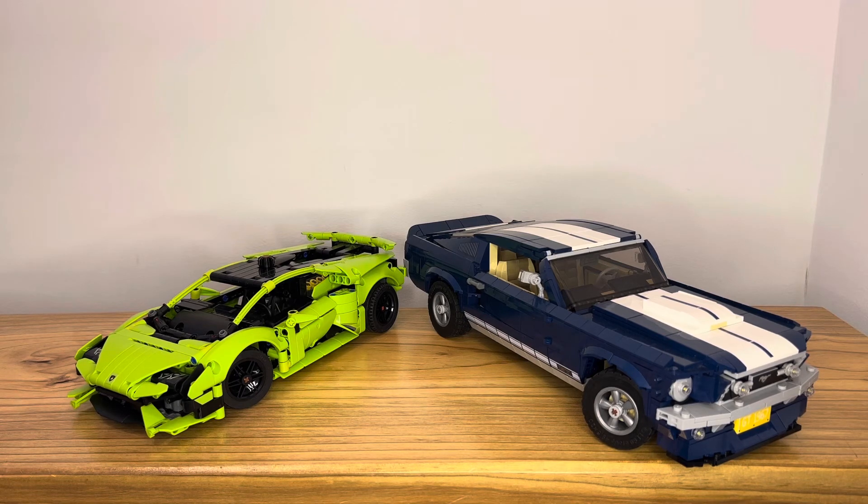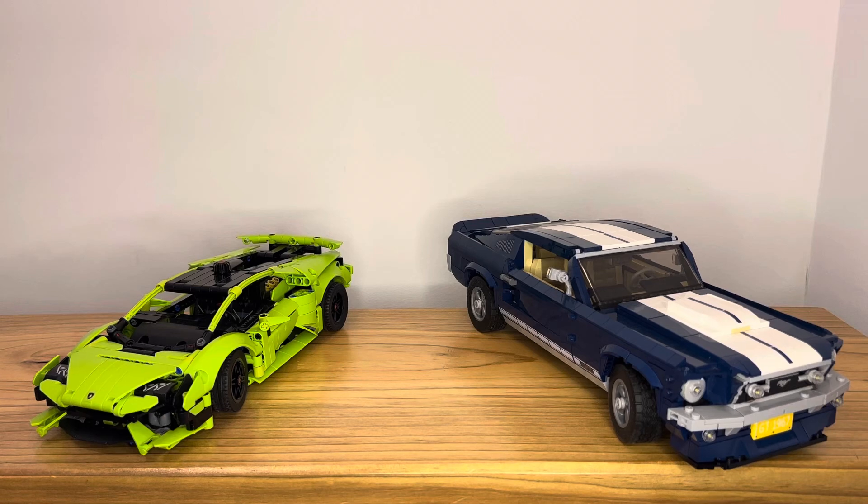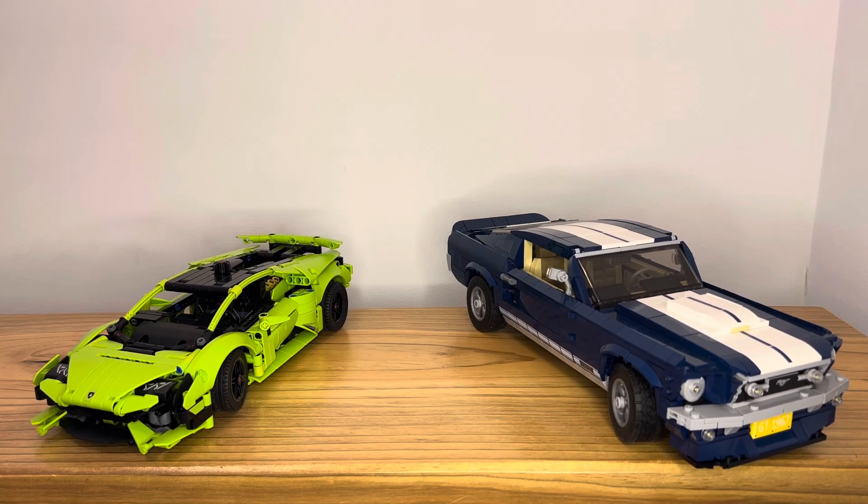Now let's move on to my final thoughts. Which Lego set won the comparison? Actually, it's a tie — the better Lego set just depends on what you prefer. If you want a small, really displayable, really realistic Lego set with a building experience that's more familiar if you're coming from an Icons set or a Lego Star Wars set, the Mustang is perfect for you. But if you prefer value for money, are more budget conscious, and care more about functions, the Lamborghini is for you.